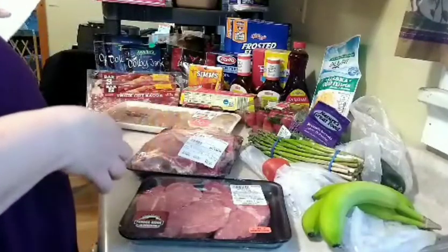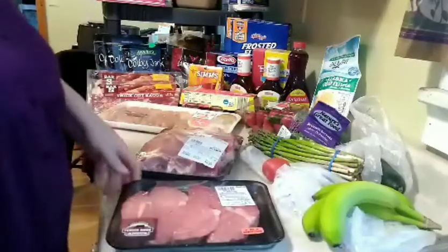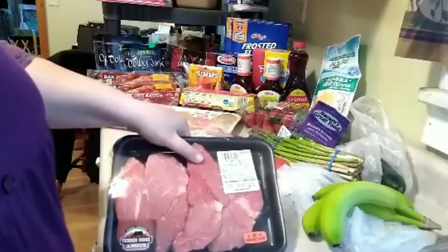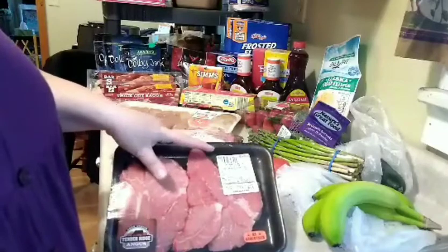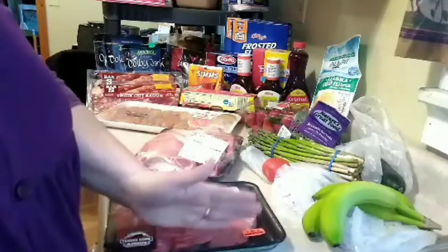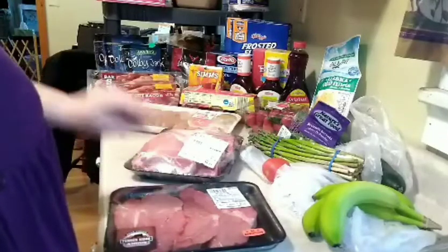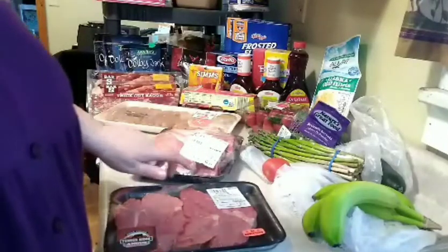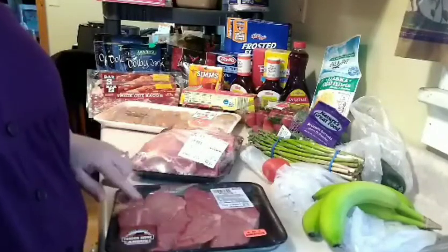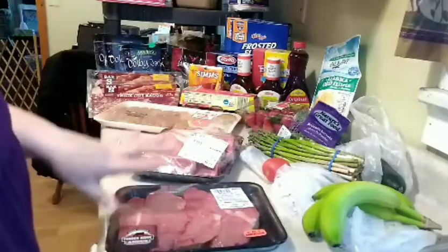We'll start off with the meat from Harding's. This is the steak — the boneless ball tip sizzling steak. It was $3.99 a pound, marked down to $1.69 a pound. It's 1.69 pounds here, so it's like two really big steaks. I am going to chop it up into strips, and I'll have a video on how I take care of my meat coming up after this video. This was $6.42, and it was on sale because of Valentine's Day.